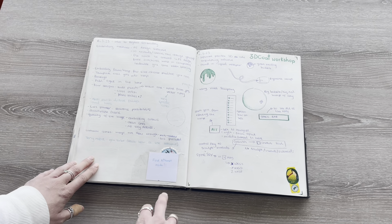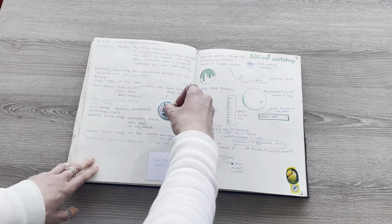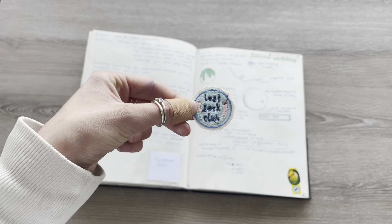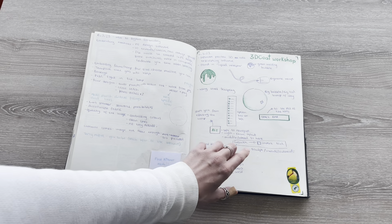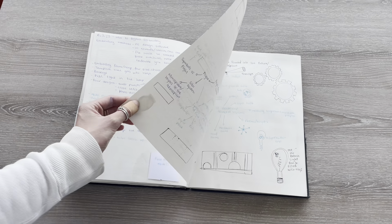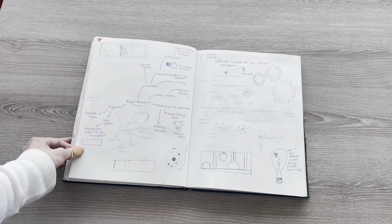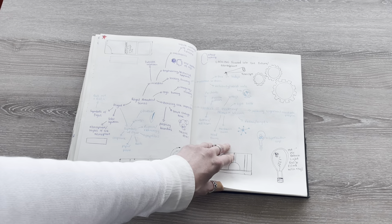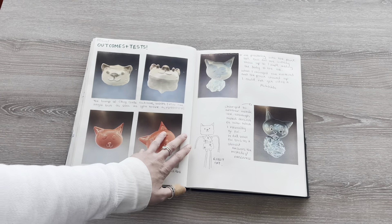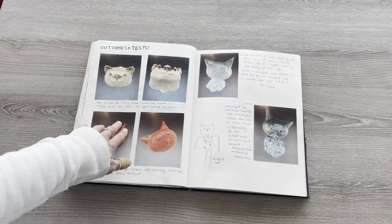I then had a textiles station skill where I created this little badge. And here is a 3D coat workshop. This is my idea development for UE agency, and this is the outcome from the 3D coat lesson.